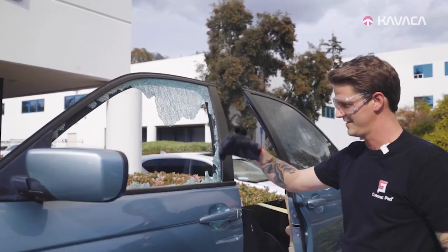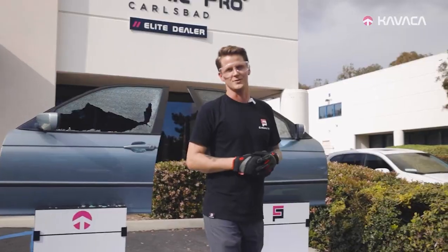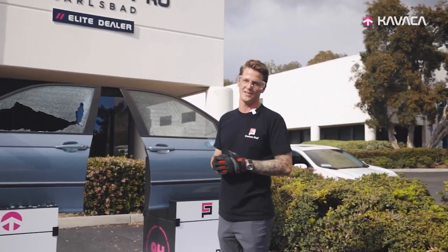This is why you need to have this done today. Come down to your local Ceramic Pro shop and get your windows tinted today.